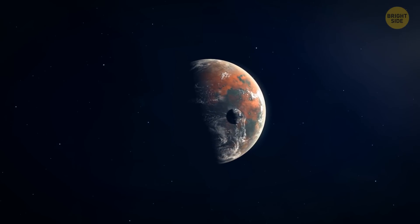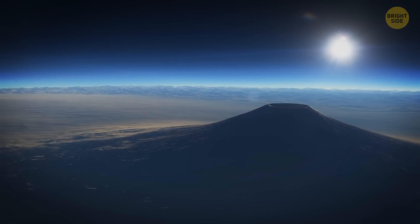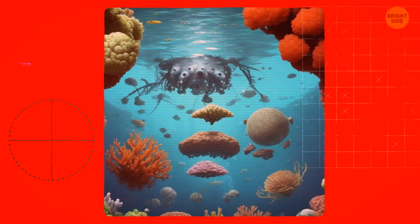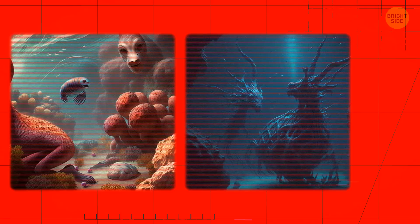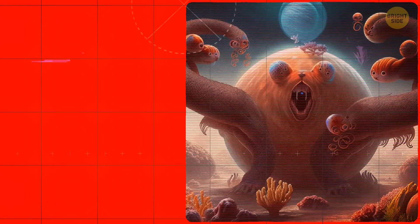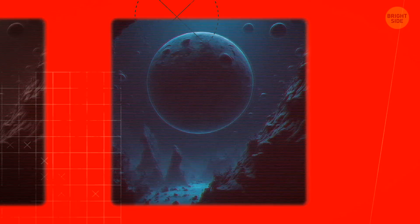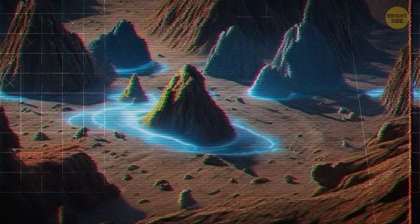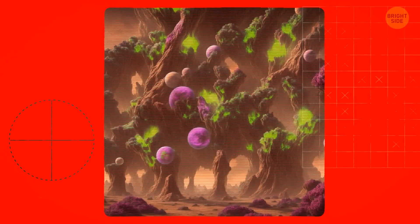These enchanting realms could house life forms we've never even dreamed of encountering before. When scientists search for life in the universe, they usually look for things similar to what we have here on Earth — creatures living on a planet's surface at just the right distance from their star, using water for important chemical reactions. But what if life can be much more diverse? Imagine life using different liquids instead of water, hiding deep underground in icy moons, or not needing a star at all.